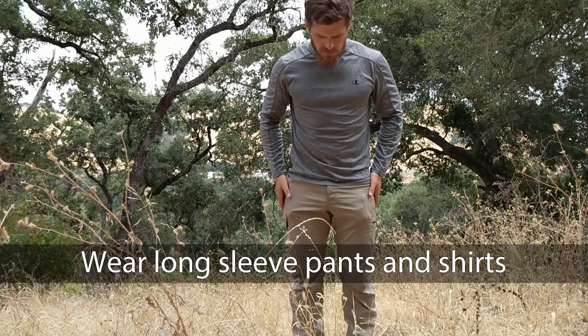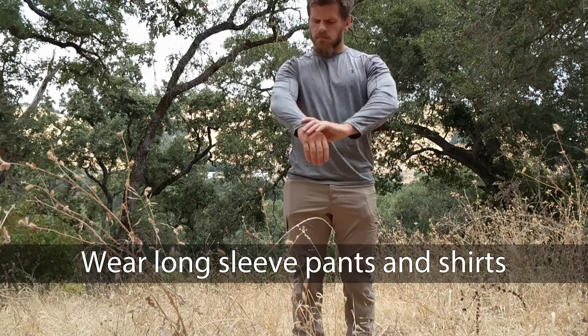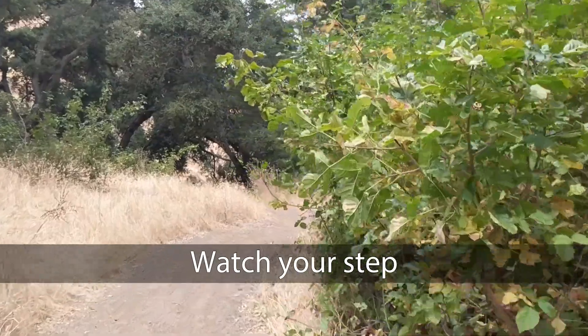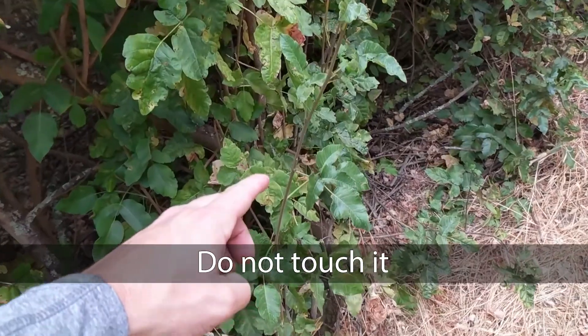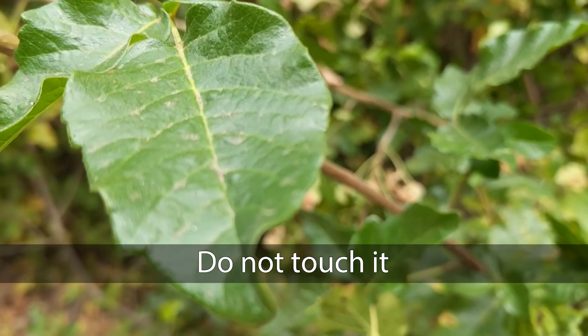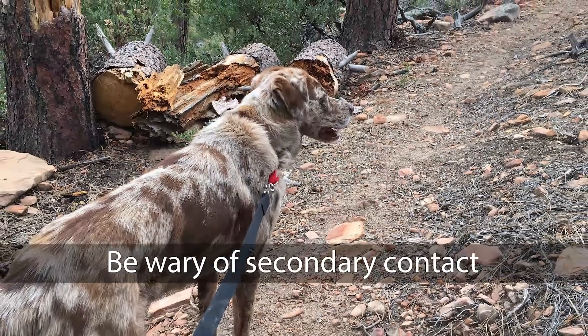Cover as much of your skin as possible. Wear long pants and long sleeve shirts. Be aware of where you're stepping and sitting. Poison oak can grow very close to trails and logs. Don't touch any part of the plant. The oil can be on the leaves or on the stems. Don't touch pets or objects that have come in contact with poison oak.